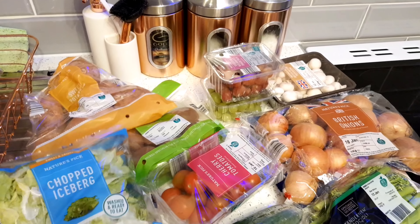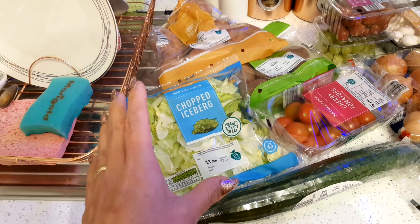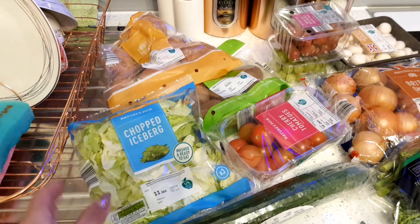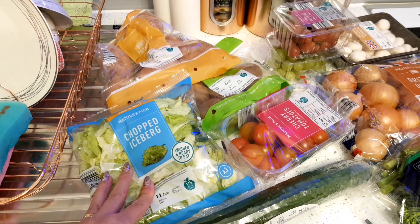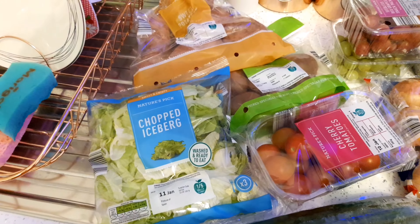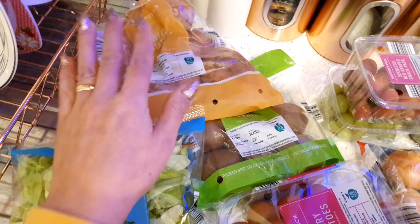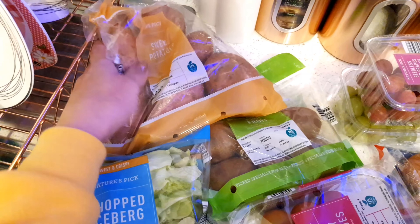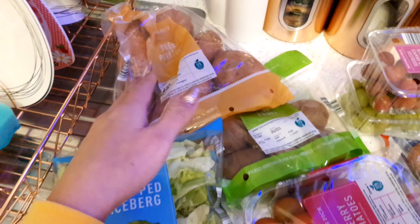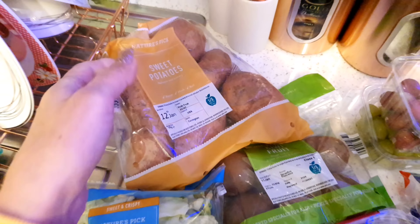I'm going to start with the fresh fruit and vegetables. I picked up this chopped iceberg lettuce which I absolutely love - I normally get the whole lettuce and cut it yourself but the sell-by date at Aldi's today wasn't great, so I picked up this one which is only about 99p. This is easy to chuck in salads and in wraps, and tonight we're going to be having a Spanish omelette with salad. I also picked up some sweet potatoes - I like to cut these up into wedges or chips and season them. These were only 78p and you get quite a lot in there.